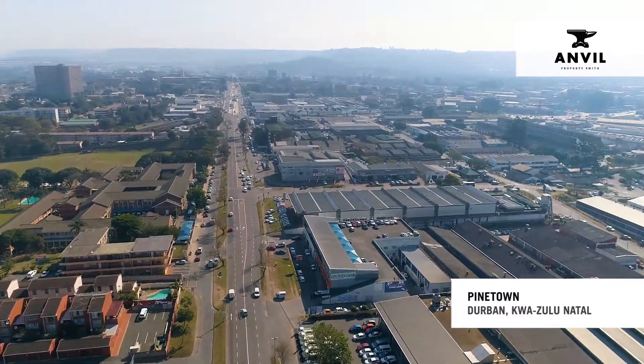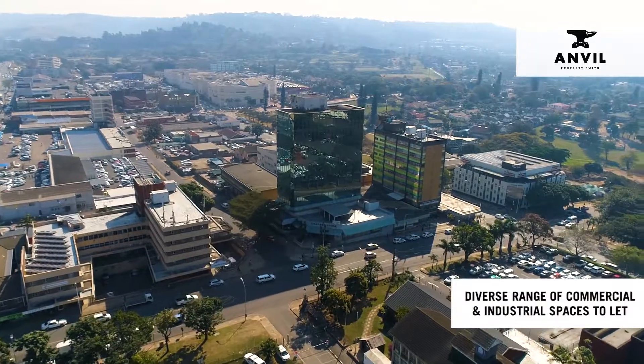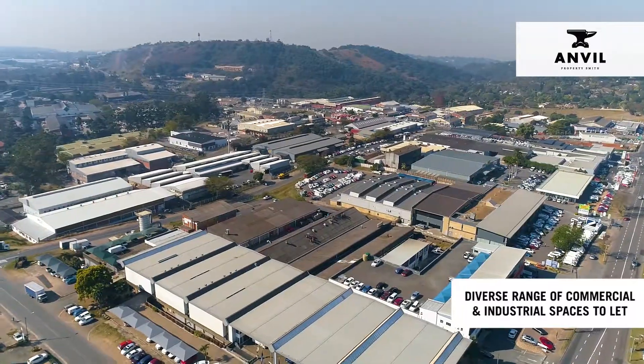Pinetown, an affluent economic node 20 kilometers west of Durban CBD, offering a diverse range of commercial and industrial spaces to let.